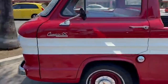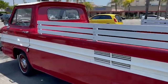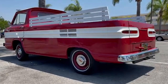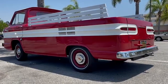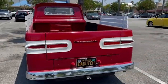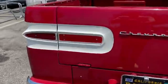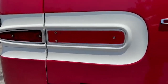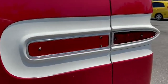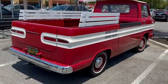Powered by an air-cooled six-cylinder engine, the Rampside offered adequate power and unique handling characteristics. Inside, the cab was spacious and comfortable, with a simple and functional dashboard. Despite its innovative design, the Rampside faced market challenges due to competition from traditional pickups and concerns about the Corvair platform's safety. The 1960 Chevrolet Corvair Rampside remains a fascinating example of automotive innovation and a beloved classic among enthusiasts.